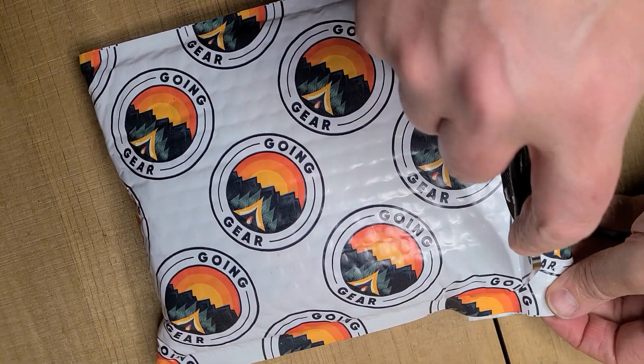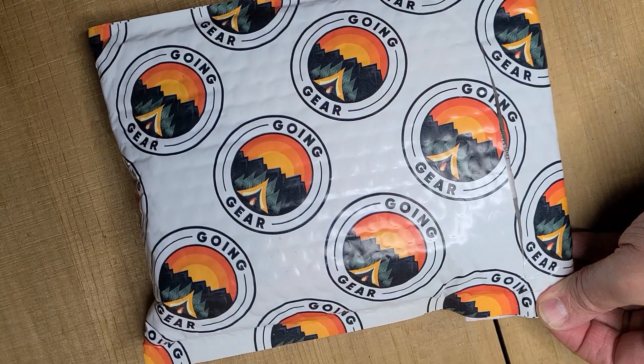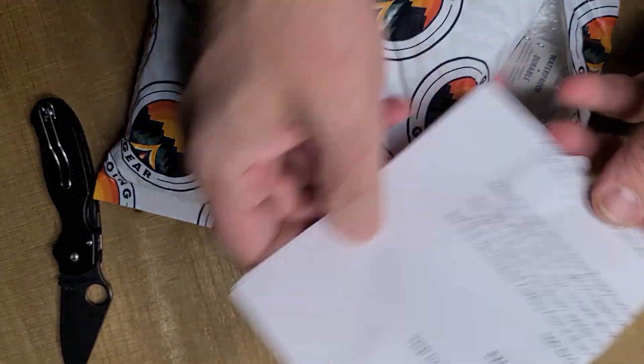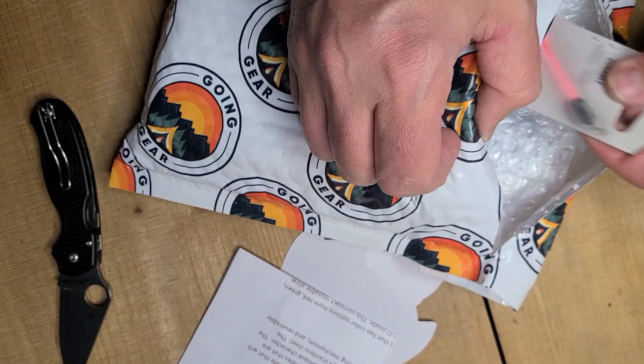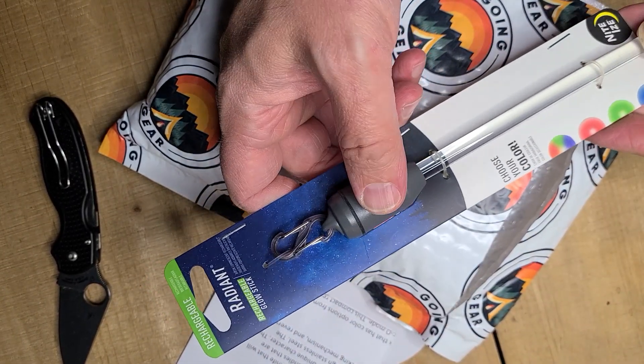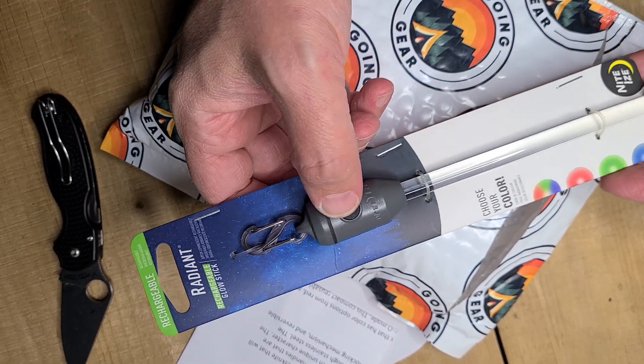All right kids, going Giver November. Let's see how they do. We have our little packing list here, and we have a Nighteye's Radiant Rechargeable Glow Stick.